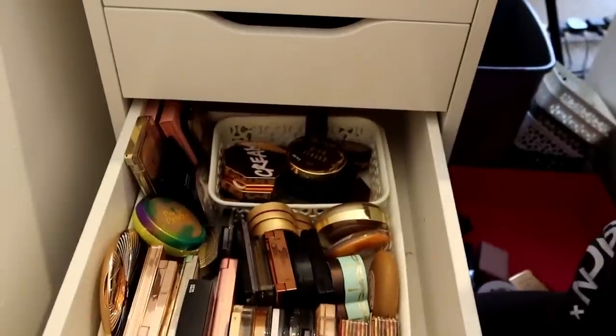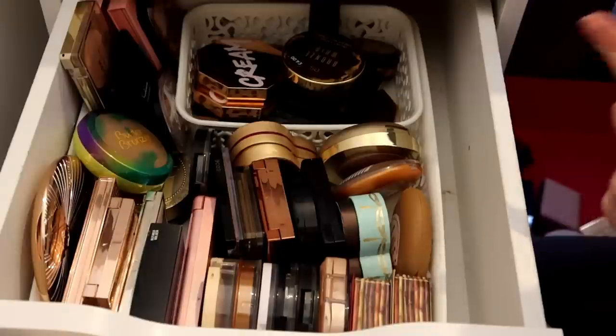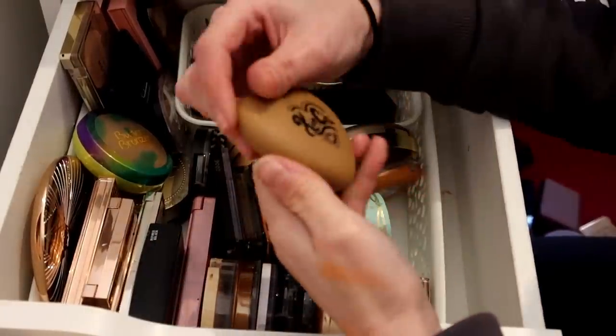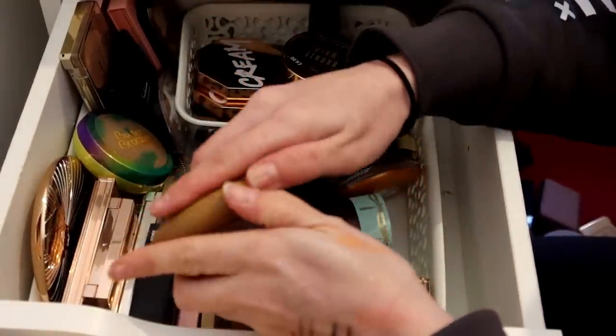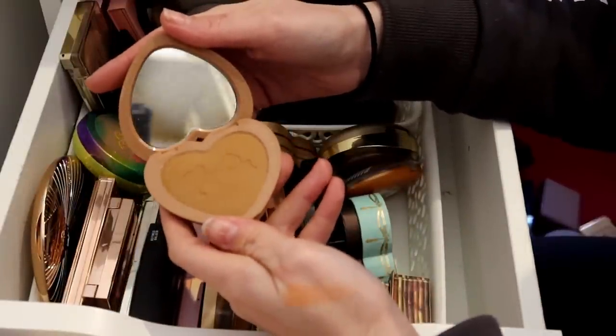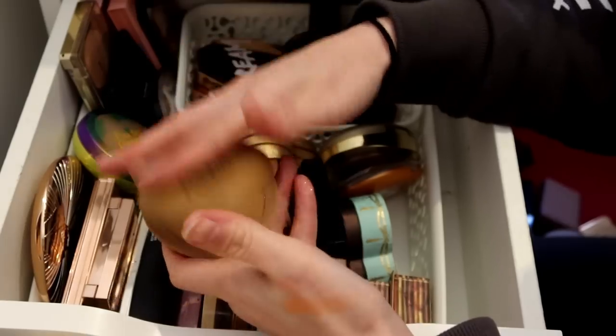Bronzers - now this is where we have to get serious. This has some contour in it as well. Becky sent me this Kimchi one. When I first saw it I was like, that's going to be way too dark. I use this all the time now, Becky - just so you know. I love it. I'm really into warm bronze right now, so it stays.